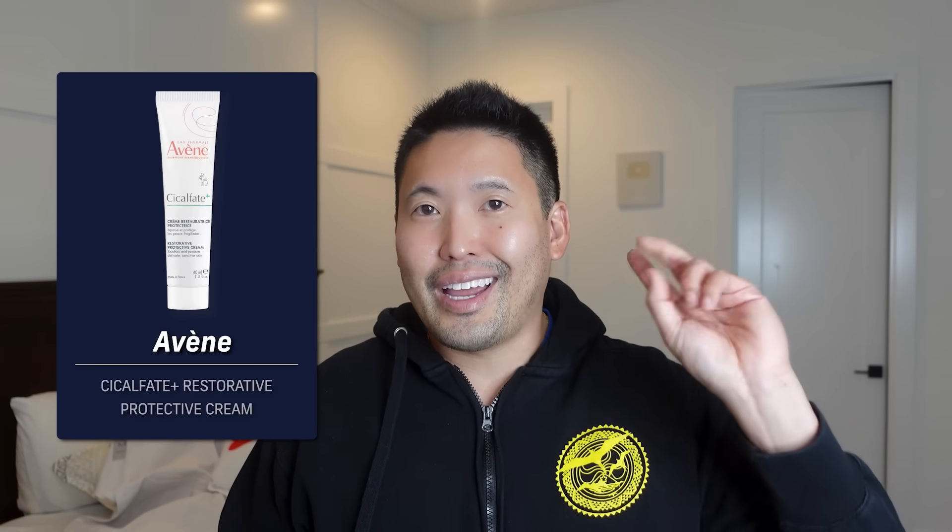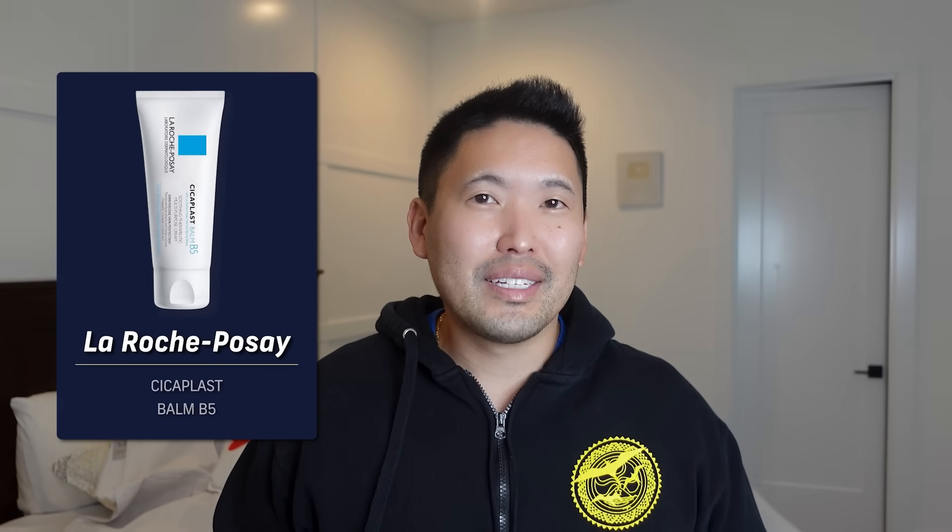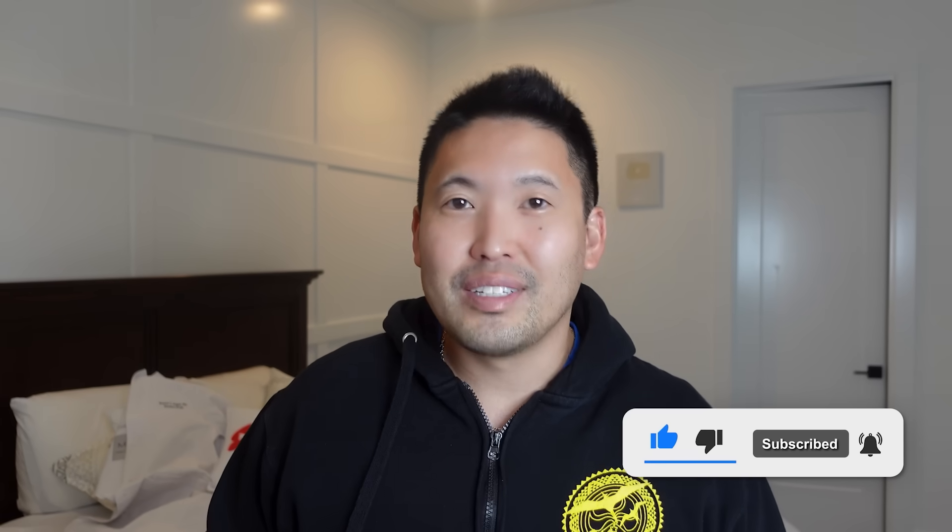Avène Cicalfate and La Roche-Posay Cicaplast are my two go-to's if my skin is wrecked — consider those as your rescue moisturizers when times get rough, even when trying a new exfoliant or toner. Please hit the like button, subscribe to the channel, and leave comments on how you manage your retinoids — can you tolerate every night, or only every other night? Hope this video is helpful!